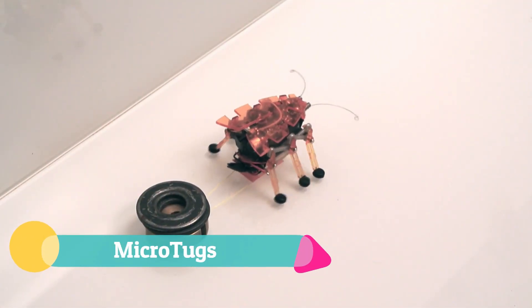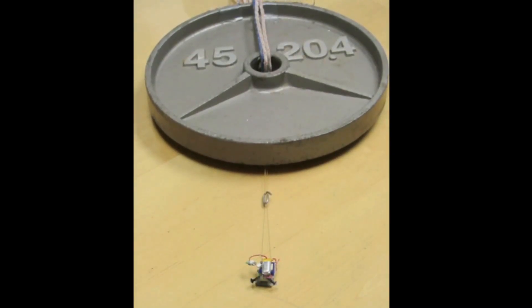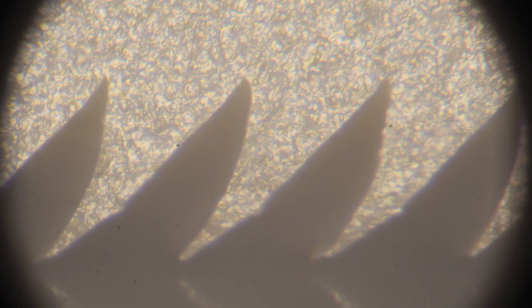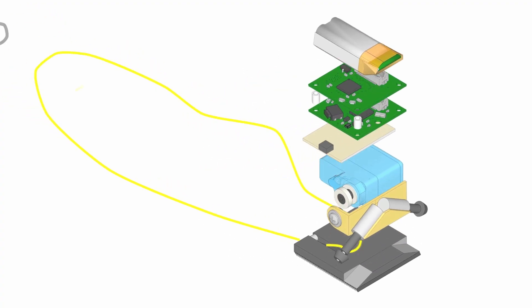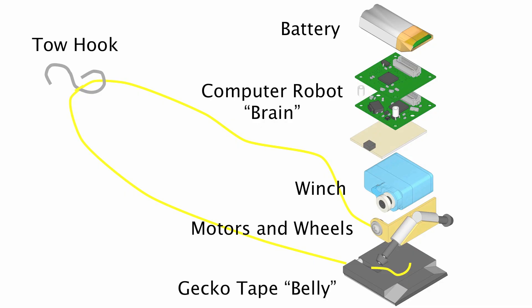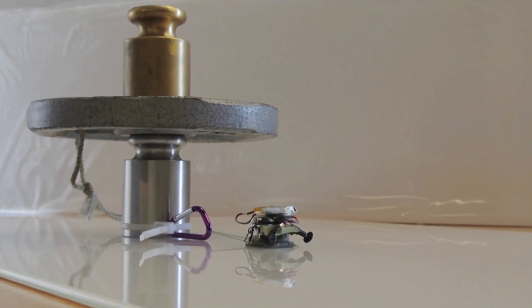The Microtugs, developed by Stanford University's Biomimetics and Dexterous Manipulation Lab, are tiny yet incredibly powerful robots that showcase groundbreaking advances in robotics. Weighing just 9 grams, these miniature machines can pull up to 2,000 times their own weight, a feat made possible by gecko-inspired adhesive feet that maximize surface contact. Their controllable adhesive mechanism enables them not only to tow heavy objects but also to climb vertical surfaces with remarkable ease, making them a versatile platform with vast potential in industrial automation, aerospace, and rescue missions.